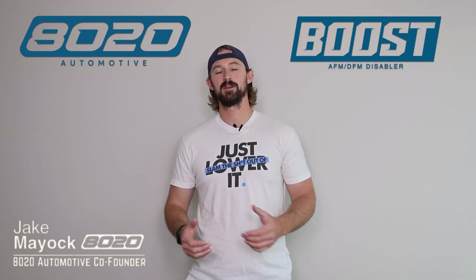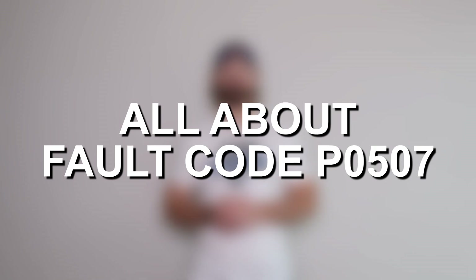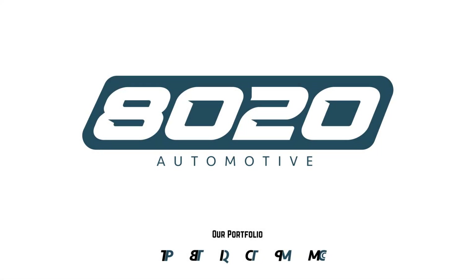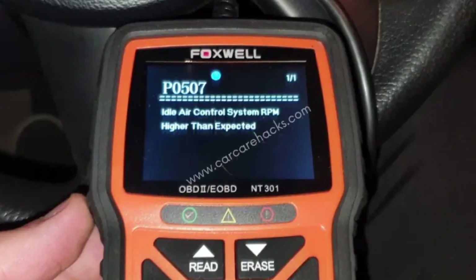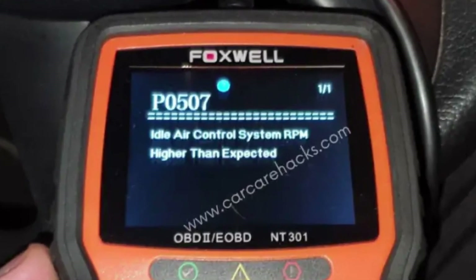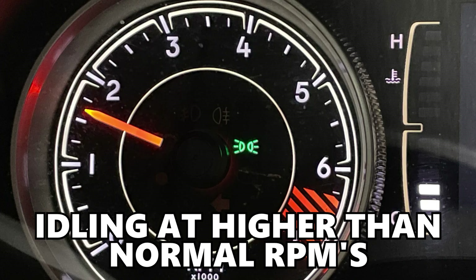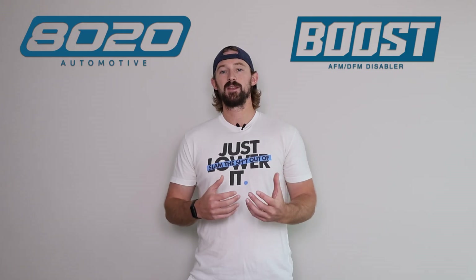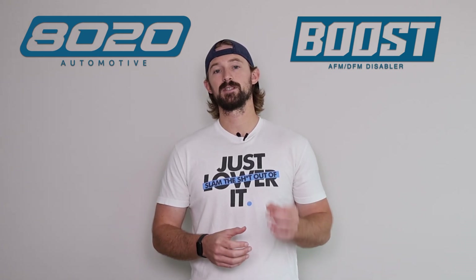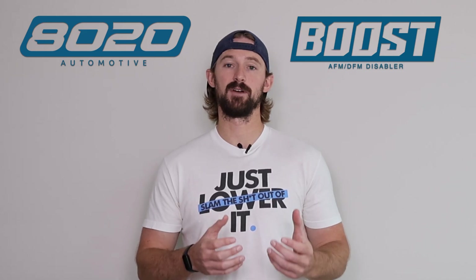Hey guys, Jake from 8020 Automotive here. Today we are talking about the P0507 engine fault code. A P0507 code will read 'idle air control system RPM higher than expected.' Ultimately, what that means is that your car is idling at a higher RPM than it should be. In this video I'm going to briefly talk about idle and how idle is controlled, since that is important for determining the causes and diagnosing a P0507 code.